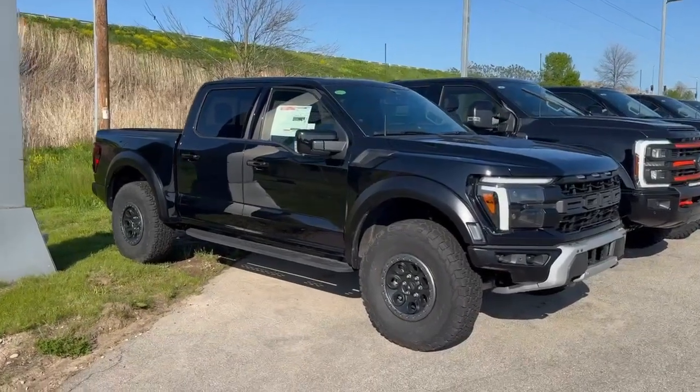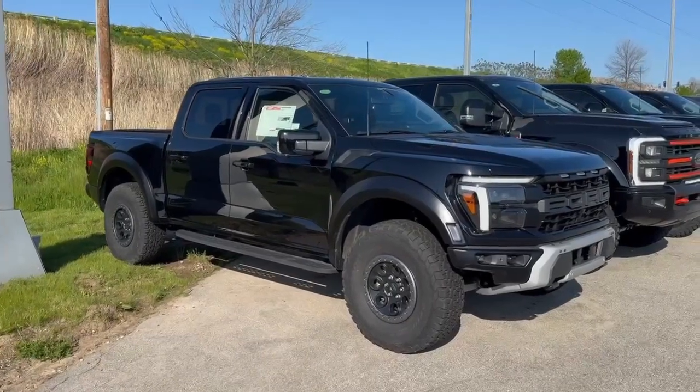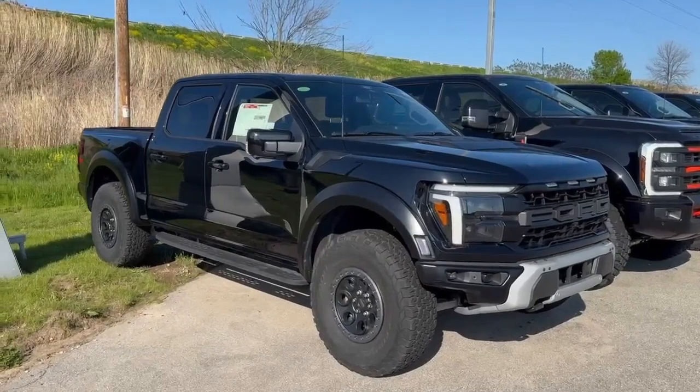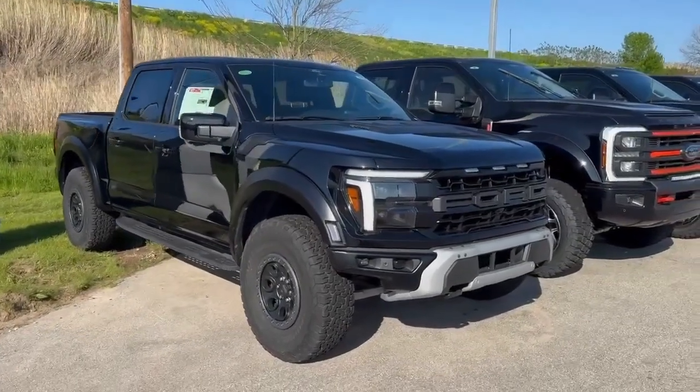Back in stock, the 2024 F-150 Raptor with 37-inch tires, a twin panel moonroof, spray-in bed liner, and an awesome front grill.